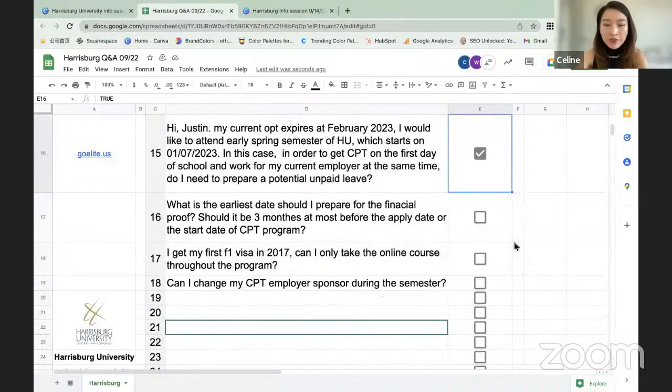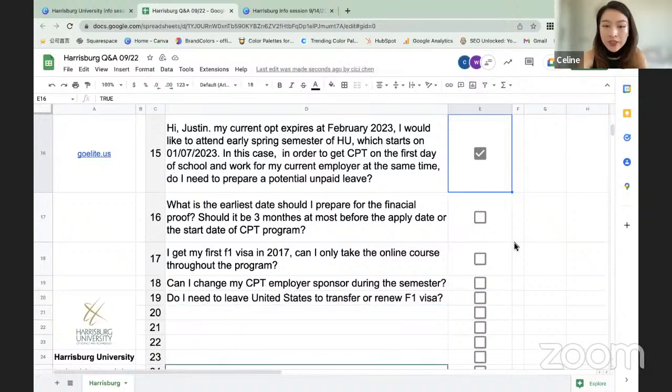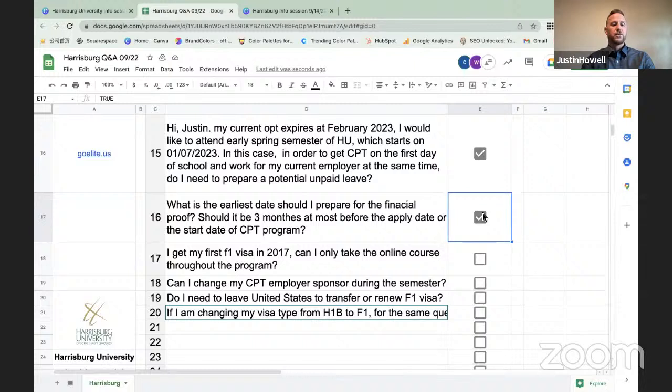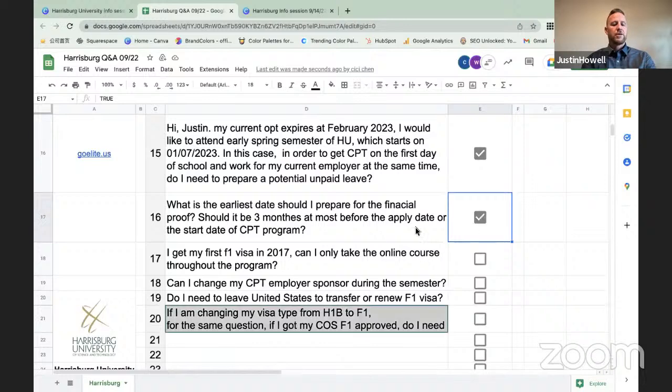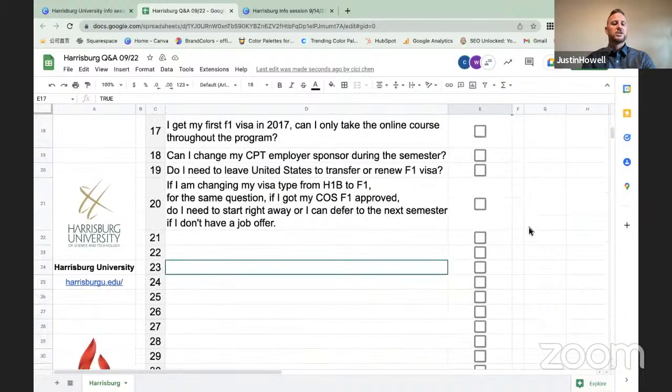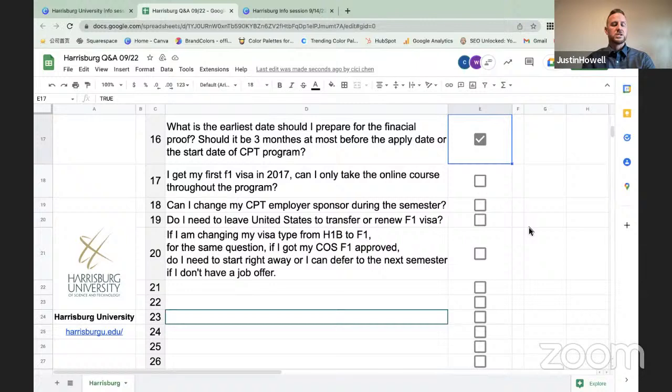Question: I got my F-1 visa in 2017 — can I take only online courses throughout the program? Assuming this student has remained in the country since 2017, they can join the program fully online as long as the university is delivering it in that format. However, that online-only option is only for COVID accommodations. Once the university resumes the hybrid format, the student will be required to attend in-person weekend sessions one Saturday per month.